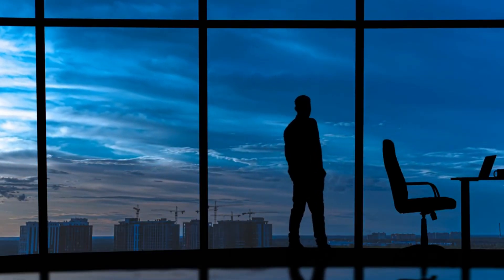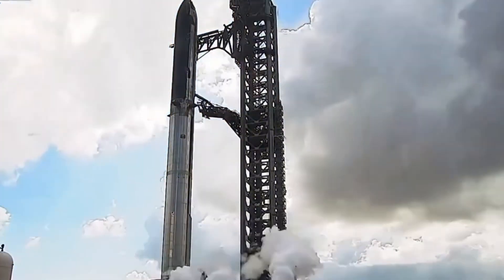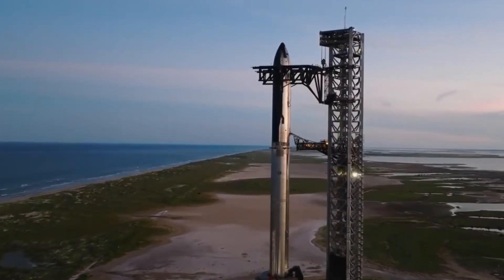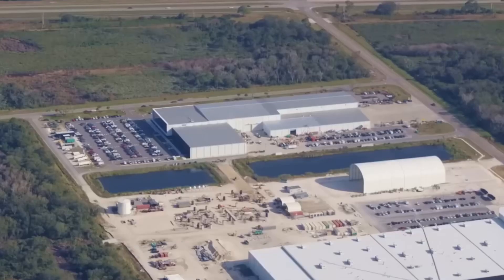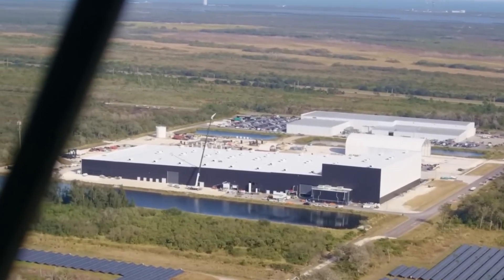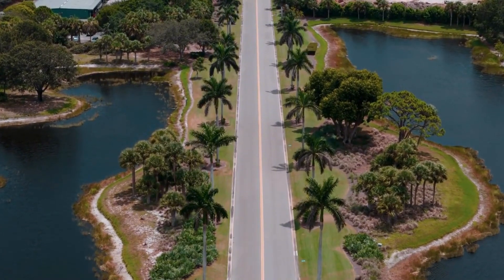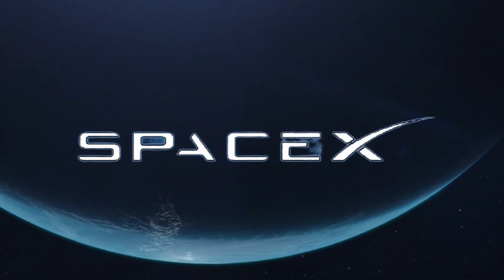In a surprising twist, SpaceX has completely abandoned their previous launch mount design still sitting at Hangar M. This bold decision showcases the company's unwavering commitment to improvement, even if it means starting fresh. The new design incorporates sophisticated water cooling channels and a precisely engineered circular opening — a testament to the evolution of their understanding of what it takes to launch the world's most powerful rocket. Perhaps the most intriguing development is the newly completed tent facility, but calling it a tent barely does justice to this engineering masterpiece. Built on an innovative rail system, this mobile fortress can slide back and forth like a massive shield, protecting sensitive hardware from Florida's unpredictable weather while enabling crucial crane operations. It's an elegant solution to a complex problem, demonstrating SpaceX's practical genius.